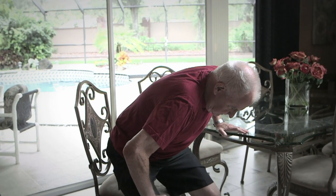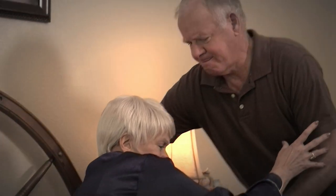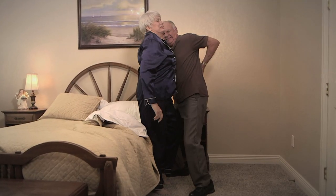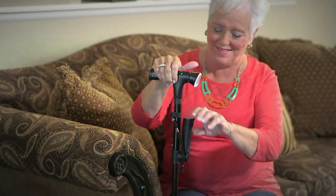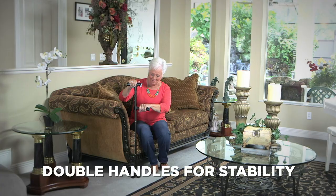Having moments where everyday simple tasks are a struggle, and relying on others for help can take away your independence and confidence. Introducing the Clever Cane — the incredible cane with double handles to offer support and stability.